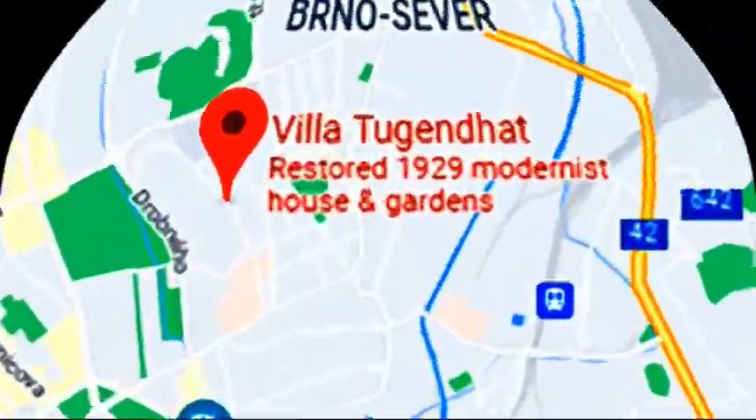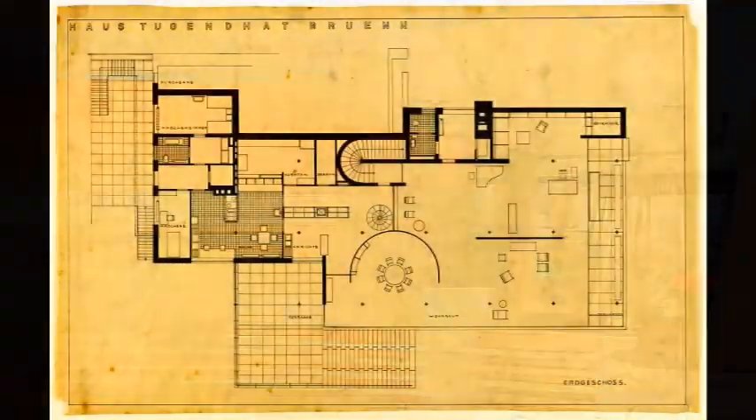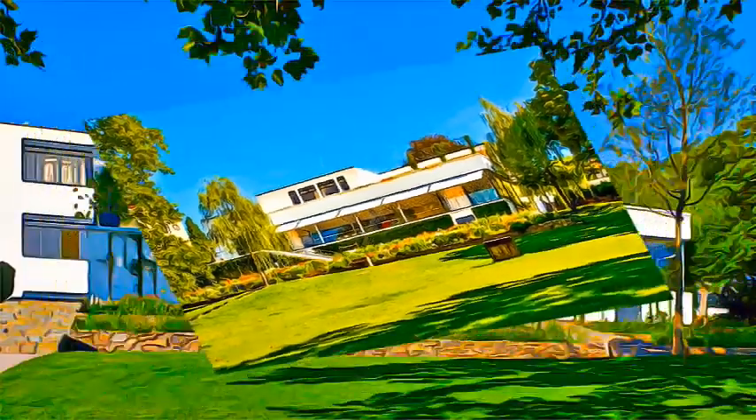Designed by the German architect Ludwig Mies van der Rohe, the Tugendhat Villa in Brno, in South Moravia of the Czech Republic, is an outstanding example of the international style in the modern movement in architecture,